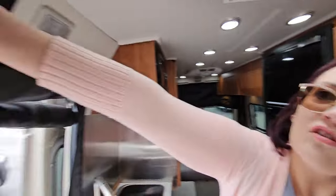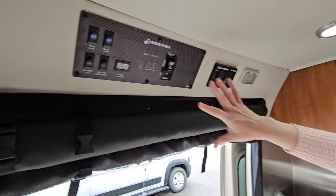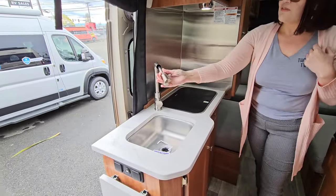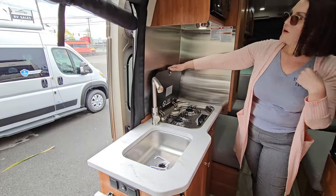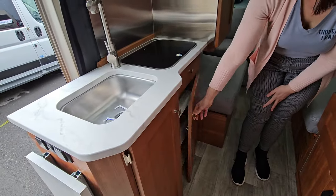Right behind us, this is all of your control panels. This is where you'll operate your battery disconnect, inverter, lights, water pump, etc. Generator start and stop button right here. You've got your nice deep sink, two-burner propane stove, and above you have your microwave. Lots of kitchen storage with solid wood doors — beautiful design by Roadtrek.